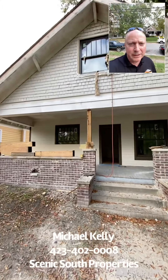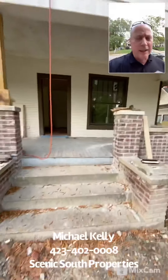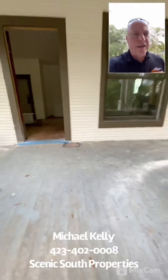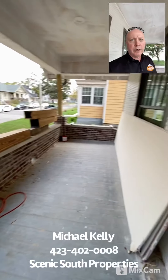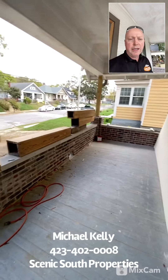It's a 1930 bungalow. We're taking it down all the way to the studs, redid the entire foundation, and all the new brickwork here — some of it's been reclaimed.